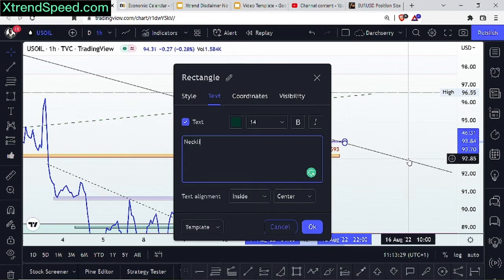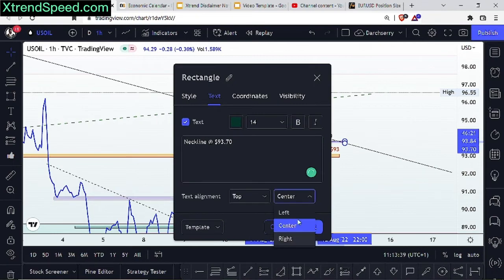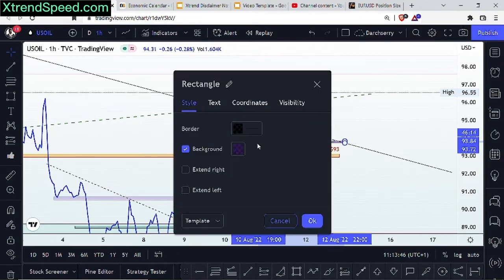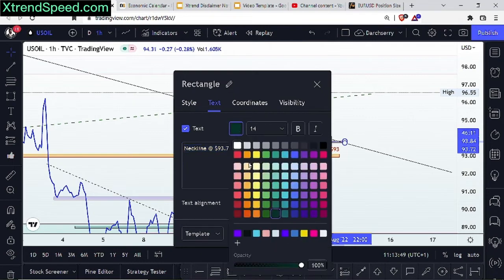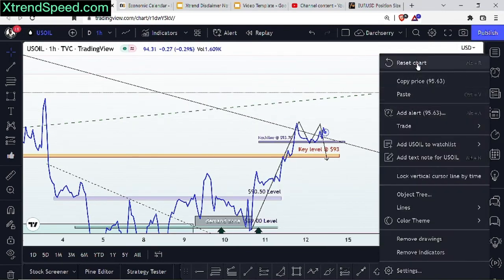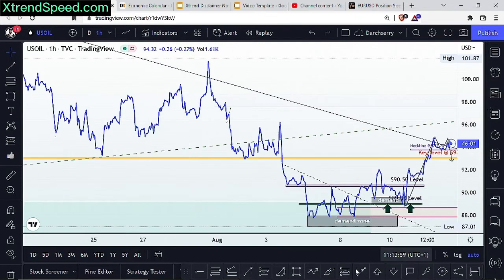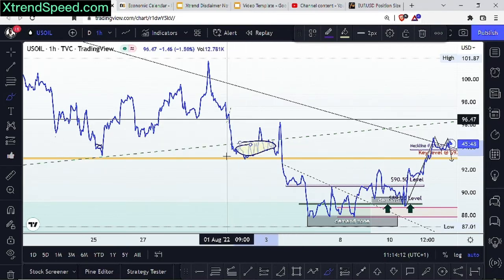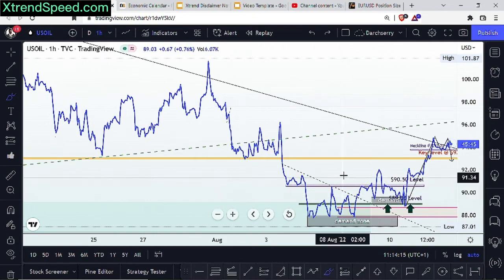We'll label the neckline at $93.70 and give it a purple color to differentiate it from our key level. Looking left, we can see that the same neckline has structure to relate with in the past — that $93 level has been a major determinant of price action historically, giving us a clue into the strength of that level.